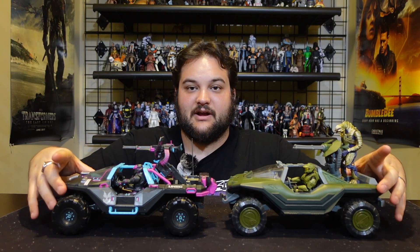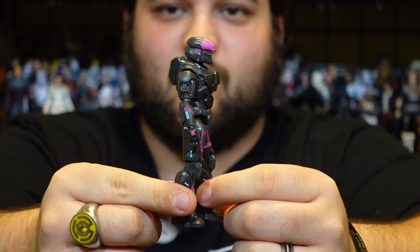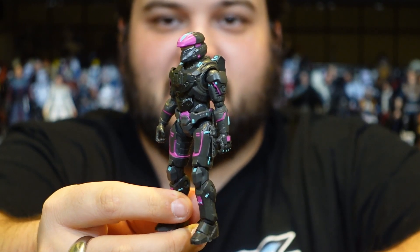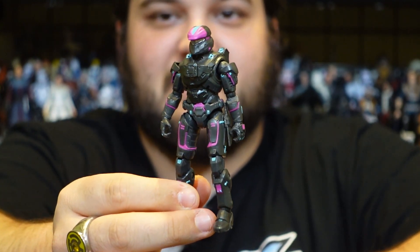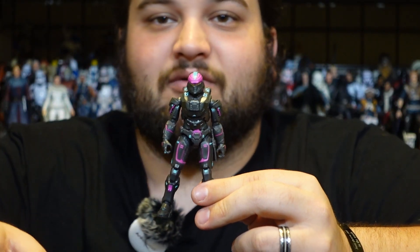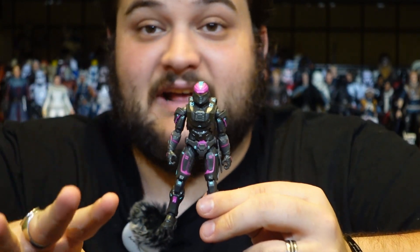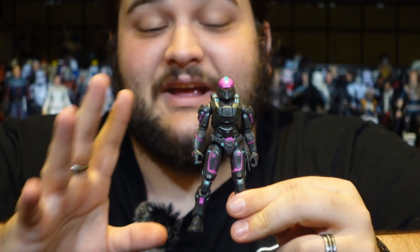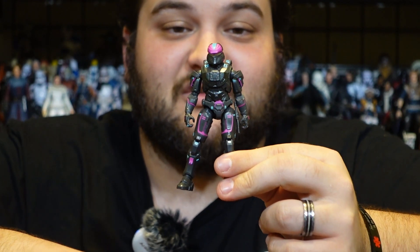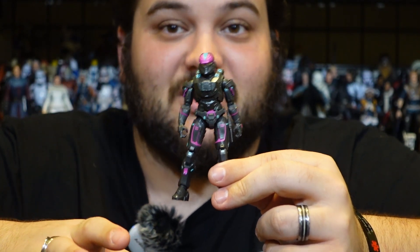Here we have our exclusive Spartan to go with our Warthog. I really hope they do one of these Spartans in the Spartan Collection line as well — I think that would be very cool. Even if it's not necessarily to the extent of the SDCC exclusive packaging level, it's a really cool look for Spartans. We already have Halo Infinite Spartans in the Spartan Collection, so it'd be really neat to see a neon Spartan in the Spartan Collection at some point in the near future.